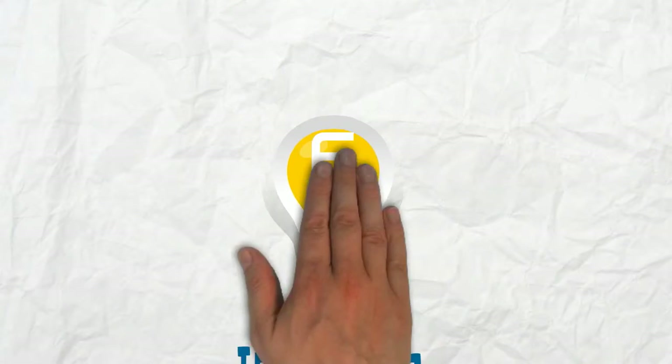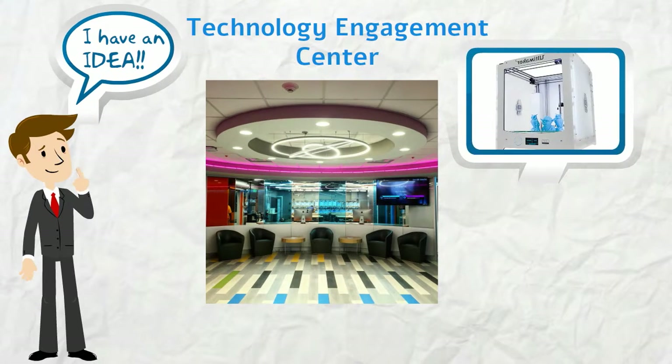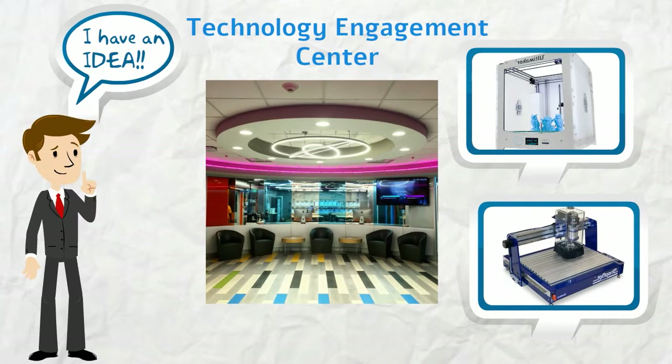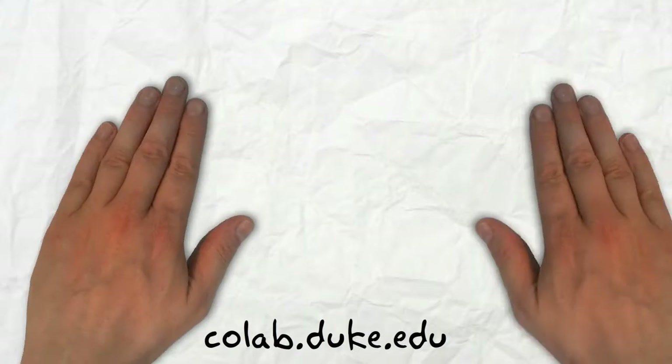Number six, Innovation. At OIT's Technology Engagement Center, you can use 3D printers and other fabrication tools. It also houses Duke's Innovation CoLab, a technology incubator. Hold a meeting in our state-of-the-art presentation space, or just drop by to ask student staff to give you a tour and get you started.